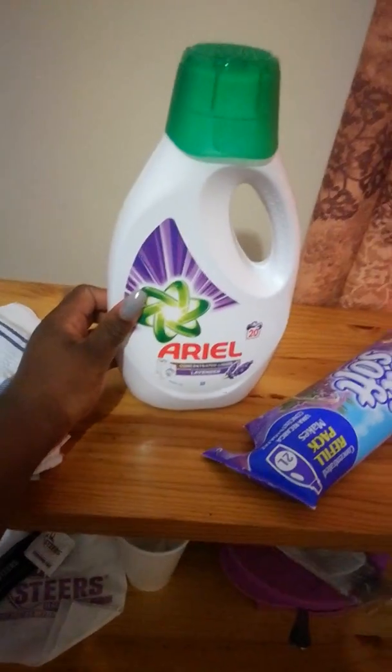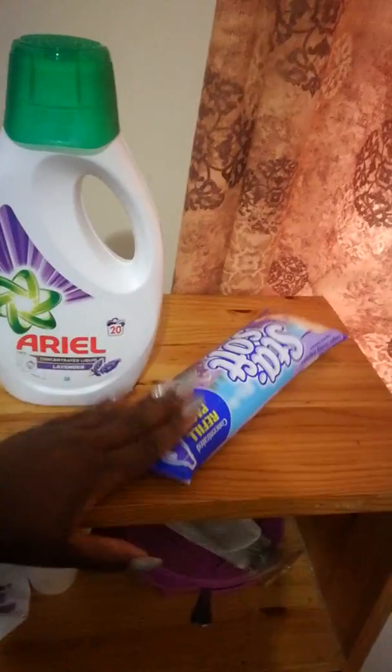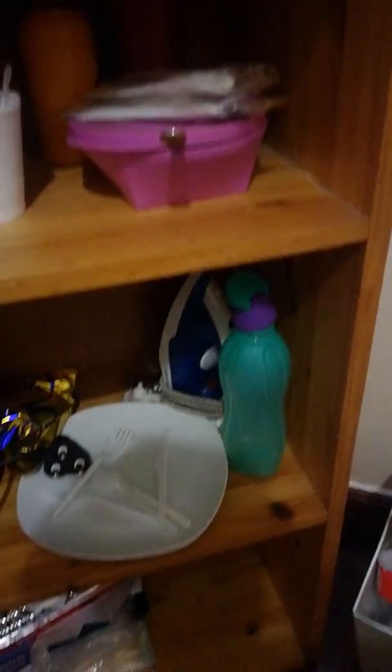I got these — that's my detergents. I use this to wash my clothes. This is my fabric softener, it makes my clothes really soft. And then my tea things because I love tea — this is where I put my other stuff.